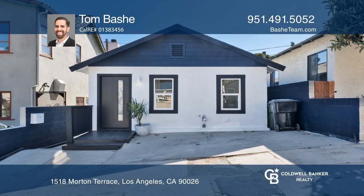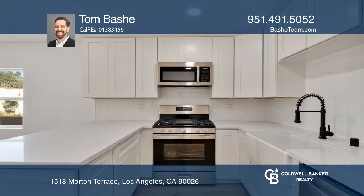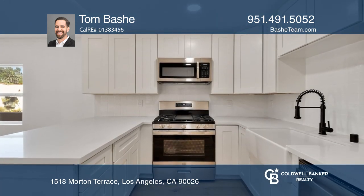Check out this fully renovated Echo Park bungalow. As you enter, you're greeted by vaulted ceilings, wide-plank hardwood flooring, and open-concept living.